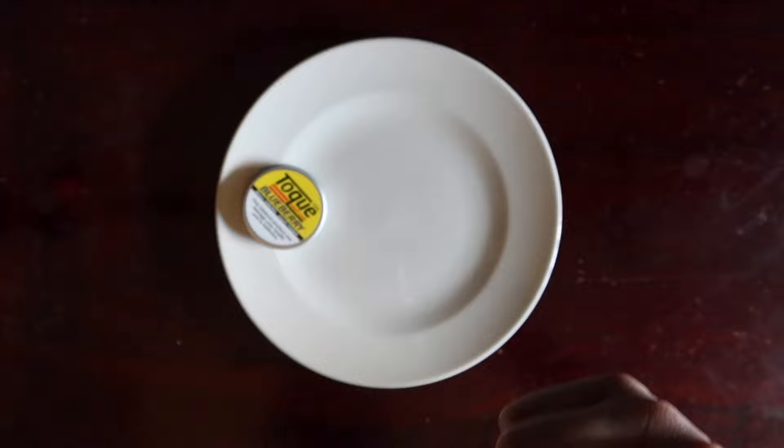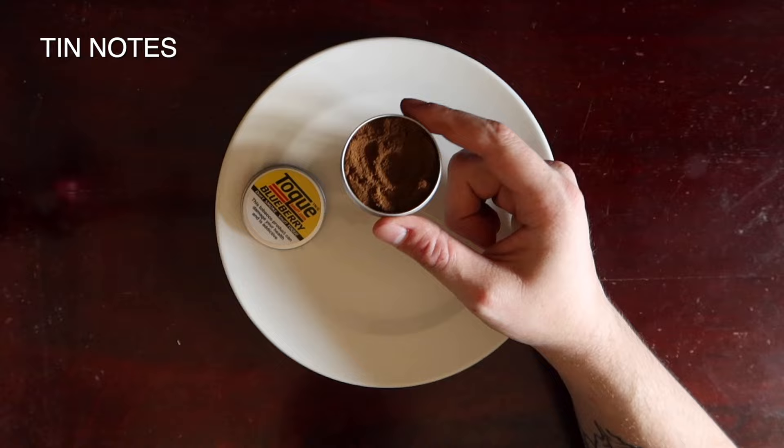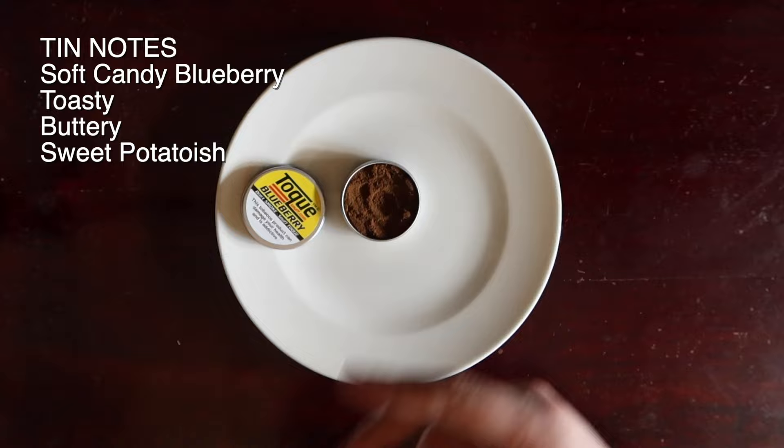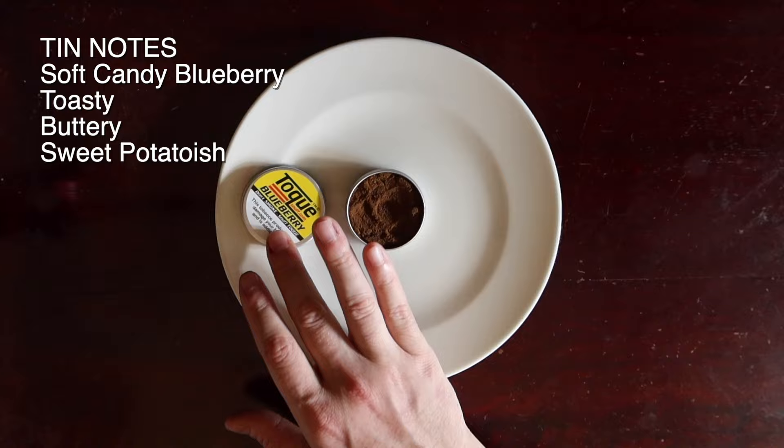As you know, the first thing we do is have a sniff of it right out of the tin. Candy blueberry flavor — a very faint one, not a particularly strong one, but it is noticeable. And behind it is Toke's sweet potato, vaguely bready, vaguely buttery base. I got a comment on one of my videos saying that, while they're a fan of Toke's snuff, they don't really like how everything is sort of samey, and that's very true for a lot of Toke's regular line.